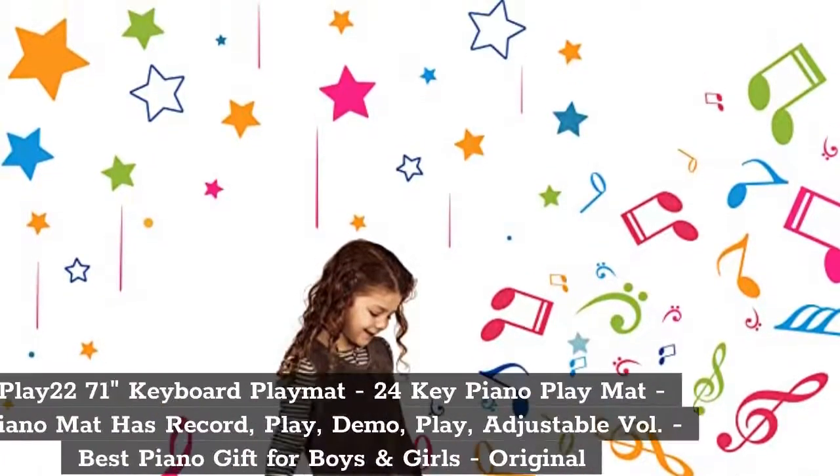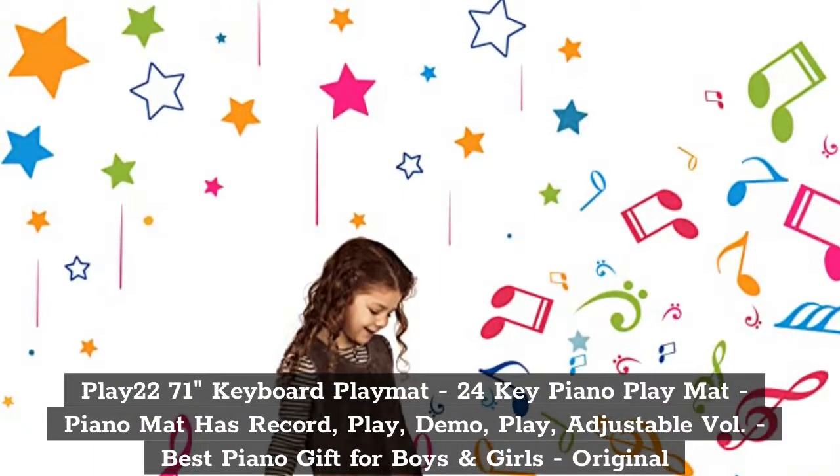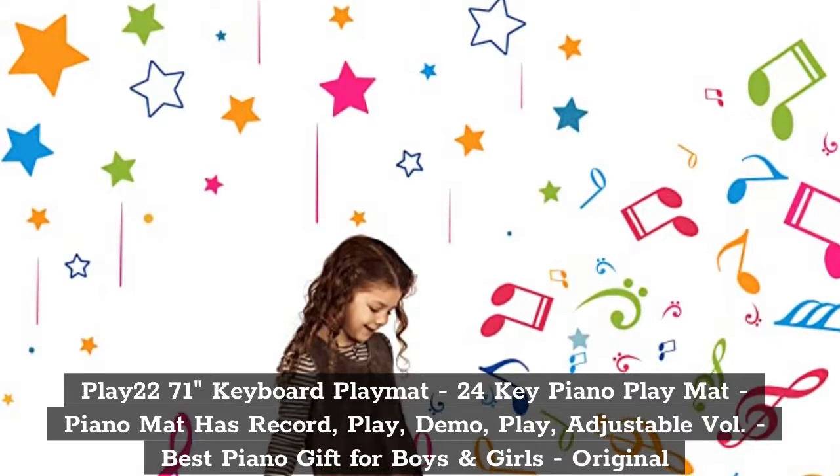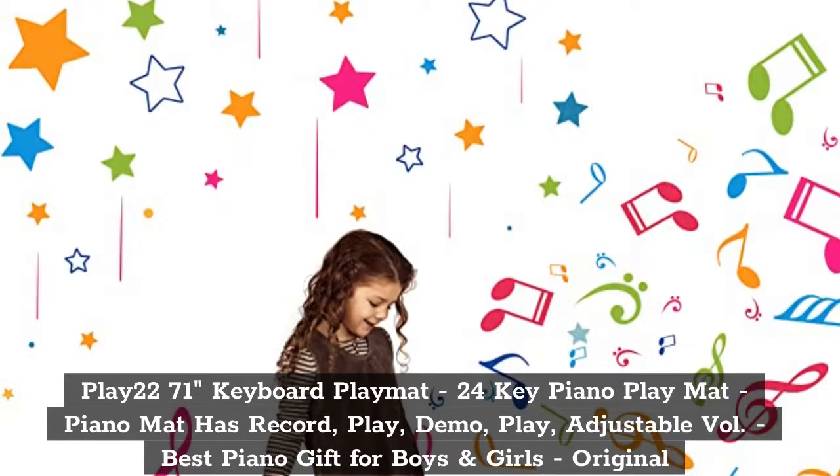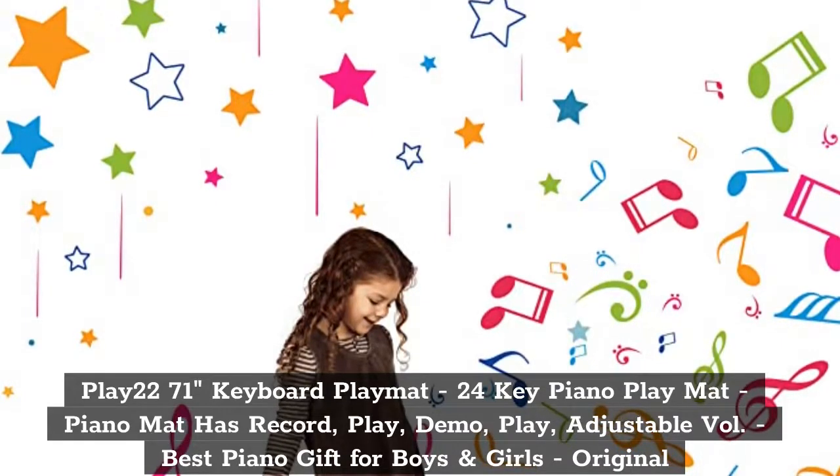Top 1: Play 22 71-Inch Keyboard Play Mat, 24 Key Piano Play Mat. Piano Mat has Record, Play, Demo, and Adjustable Volume. Best Piano Gift for Boys and Girls.